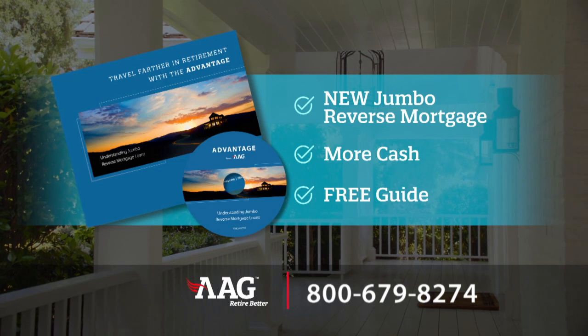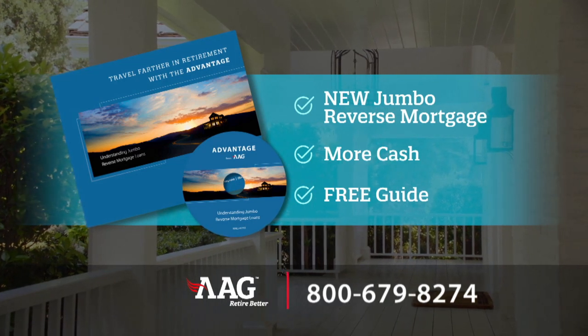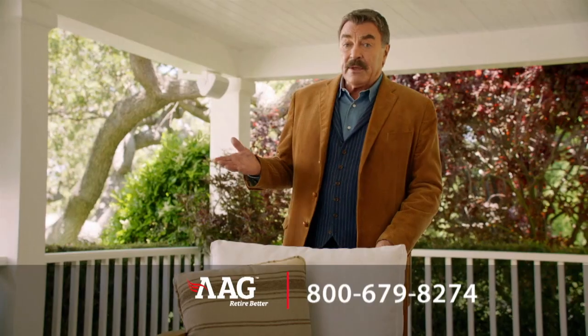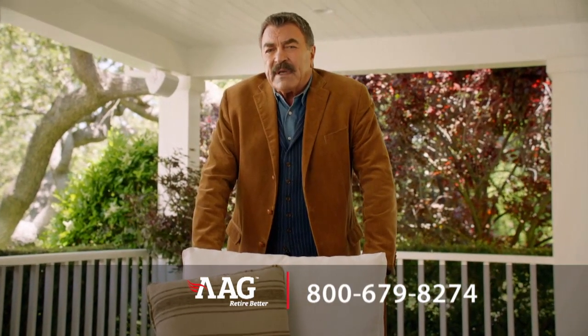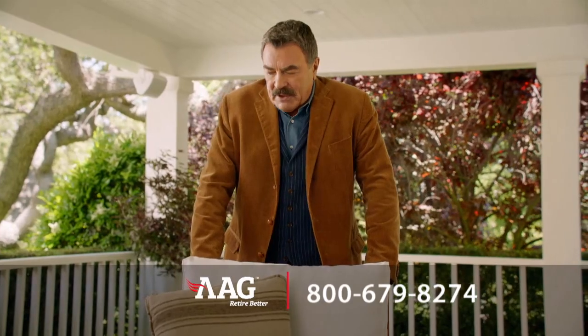Find out more in your free AAG Jumbo Guide. Call 1-800-679-8274. The new AAG Advantage Jumbo gives you another way to effectively manage your retirement income sources.